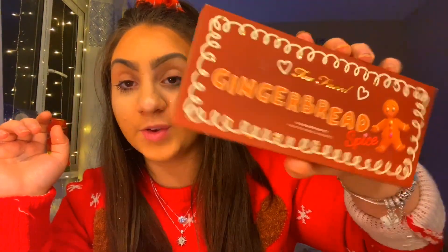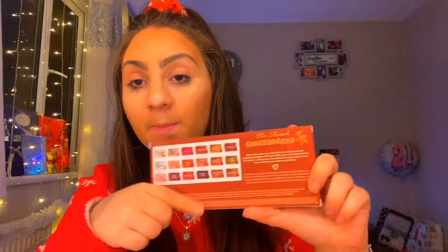Then I got the Gingerbread eyeshadow palette by Too Faced. The colors on the back — they have all different ones like Nice and Spice, Bake It Till You Make It, Gingerbread Latte — just all Christmas-related and I love it.